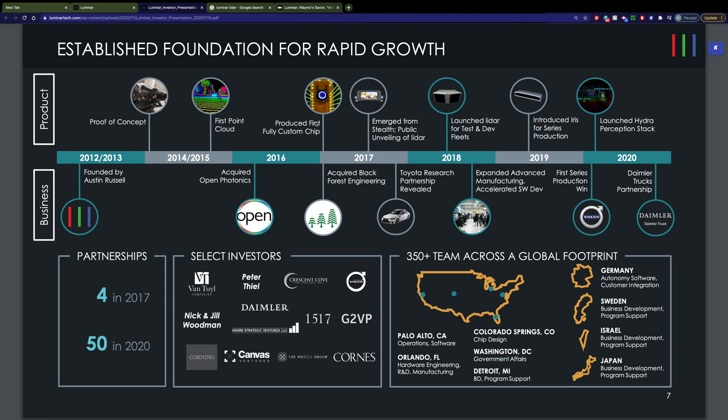The company was founded in 2012 by Austin Russell when he was only 16 years old. He quit Stanford shortly after that to devote his full time to this project. He came up with their first proof of concept around 2014. Around 2017 is when they really produced their first usable product, called the Iris — a big box that could sit on top of a car.